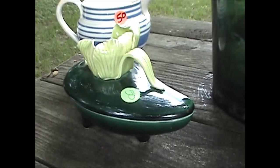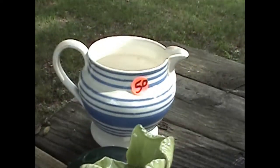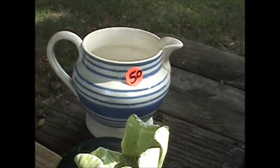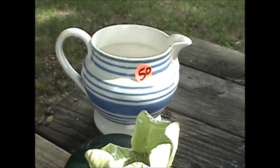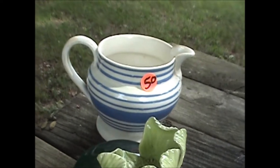And then coming over here is a Staffordshire, England, circa 1920s-30s, approximately 4-inch tall pitcher. That was 50 cents.